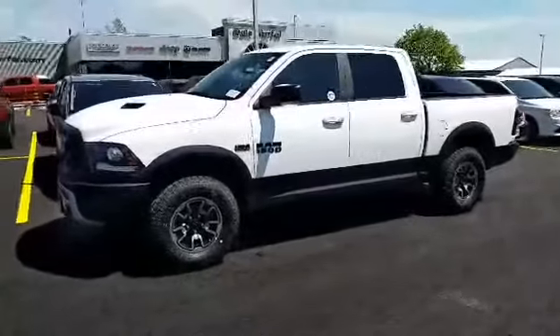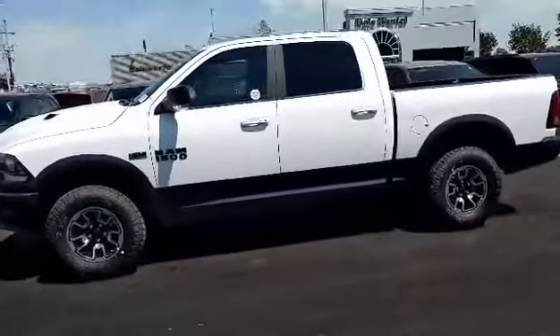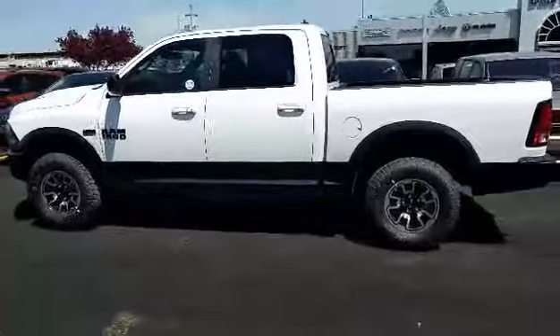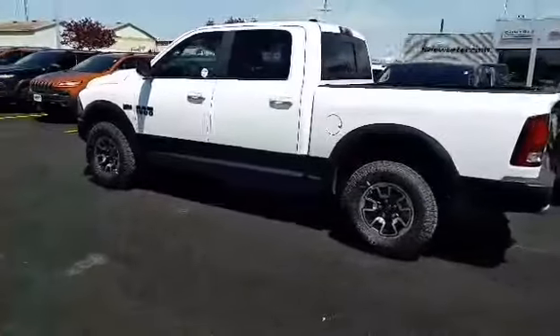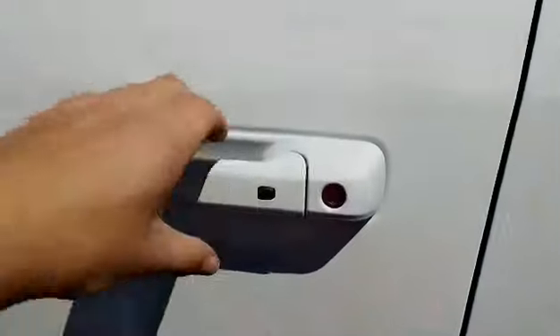2017 Ram 1500 Rebel in bright white, 5.7-liter Hemi V8, 4-wheel drive, and an 8-speed automatic transmission. It's got automatic start, keyless entry and go.